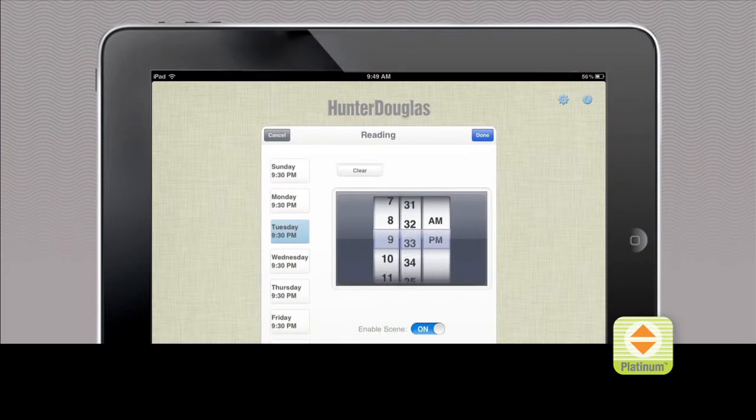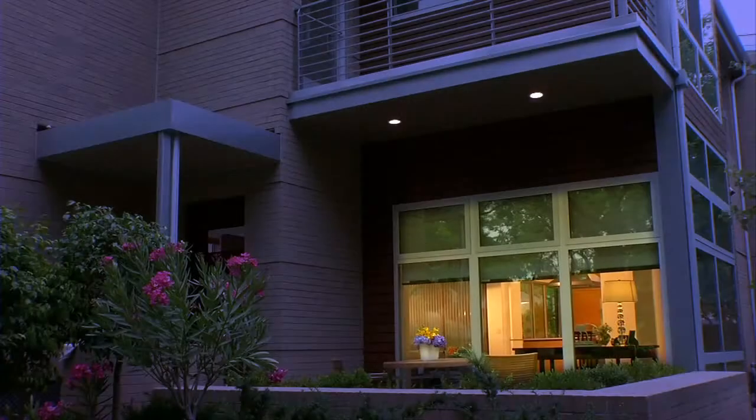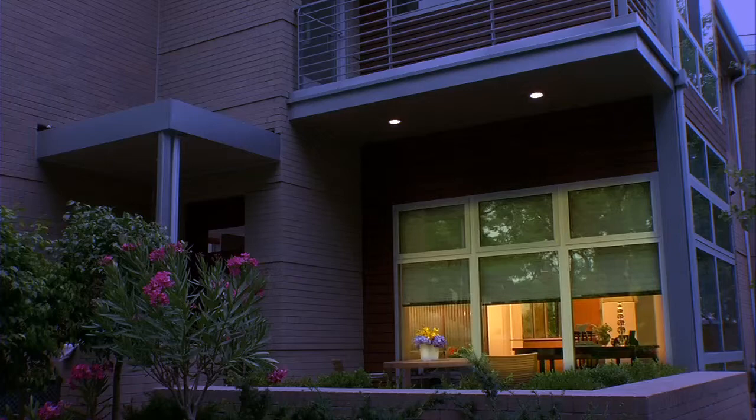Features like the timer in the Platinum app can move your motorized shades automatically, whether you're home or not. With the Platinum app, your home will always provide a warm, welcoming environment. Personalize the way you control natural light in your home with the Platinum app from Hunter Douglas.